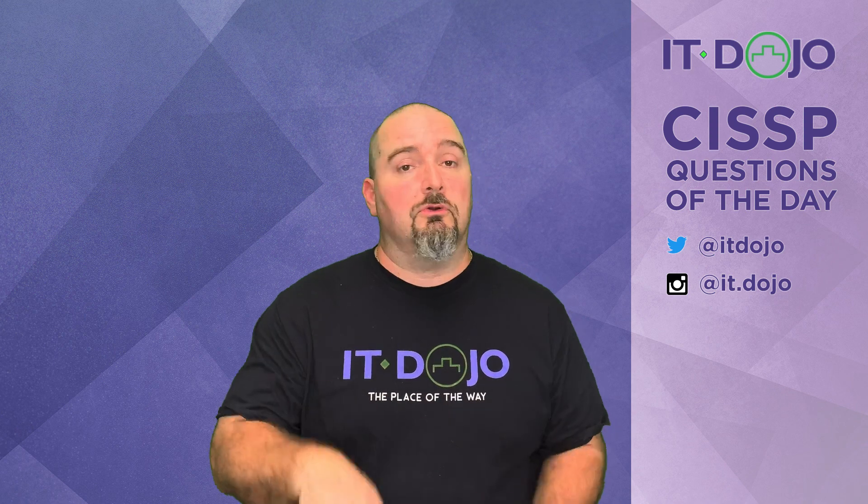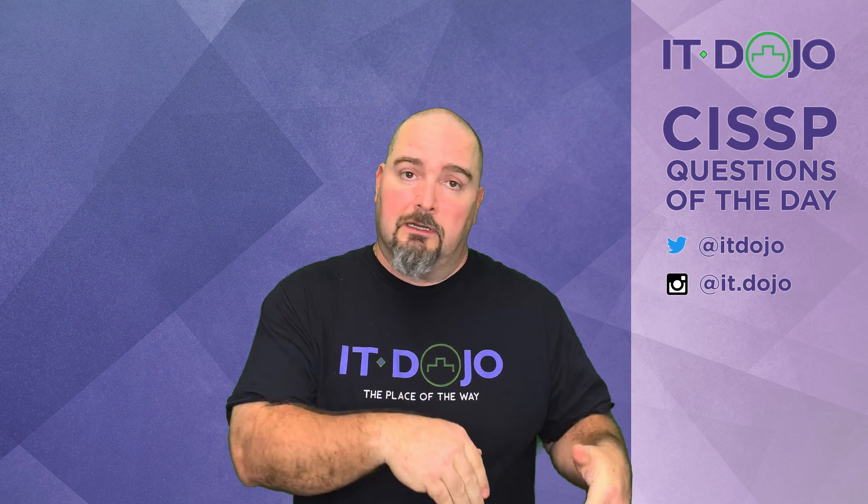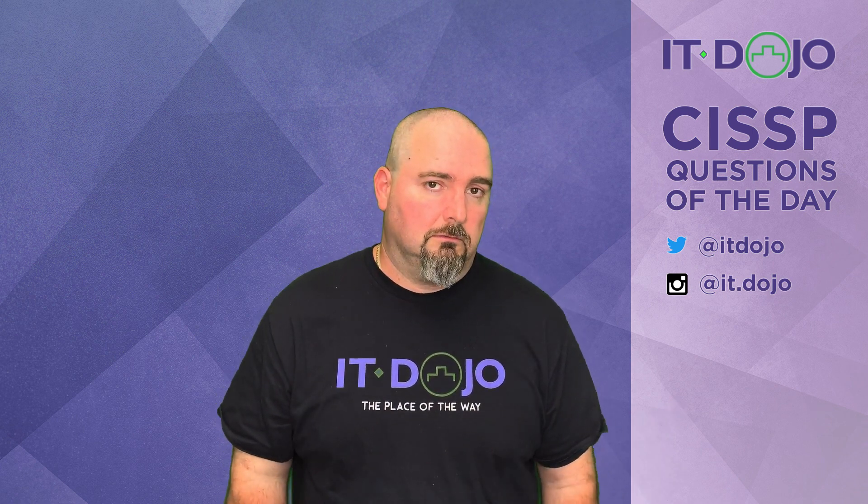Outstanding. Two more questions complete. Thank you for being here, I appreciate it. Maybe click like or something. Be awesome. Bye.